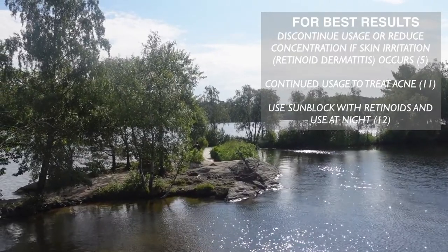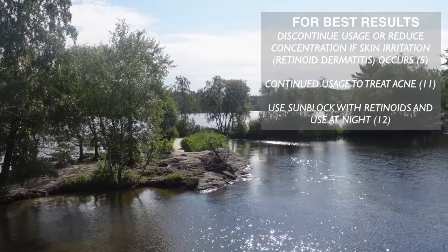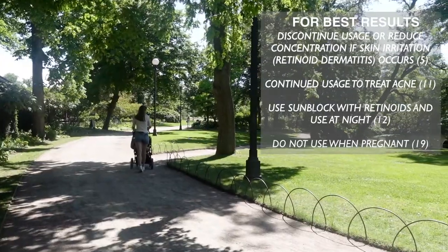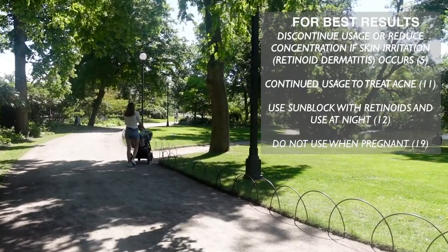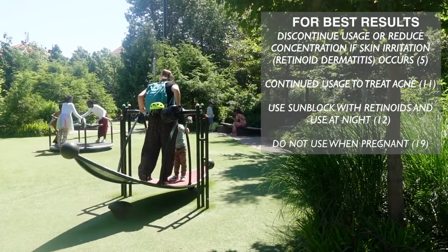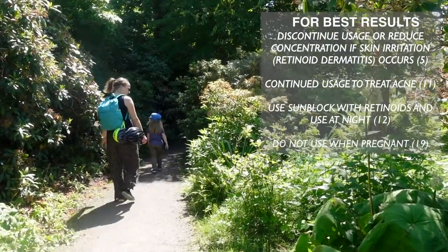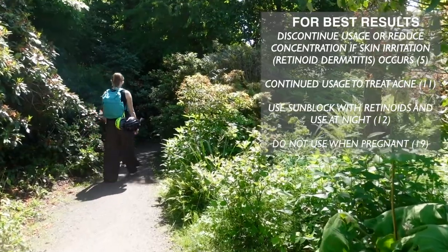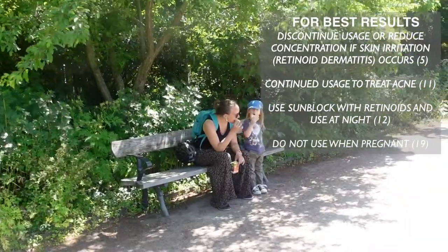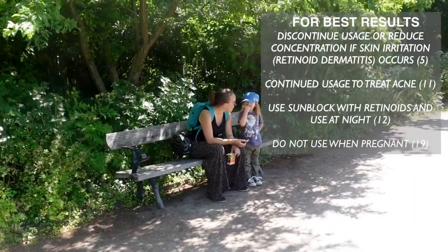For this reason, it's also generally recommended to use retinoids at night, so that your skin is not exposed to sunlight when it's at its most sensitive. High concentrations of retinoids can have negative impacts on fetuses, so it's really important not to use this product when pregnant. Exactly where the cutoff between high and safe concentrations is currently unknown, so it's generally recommended not to use this product if you are currently pregnant or expect that you may become pregnant.